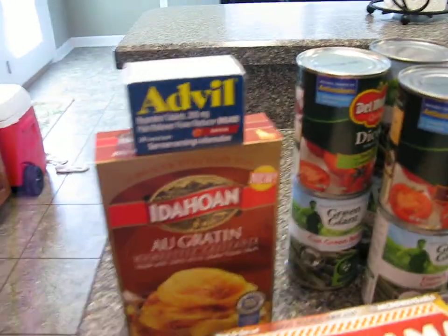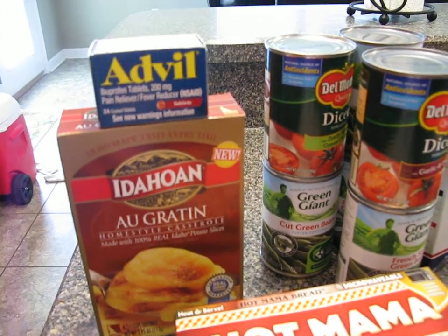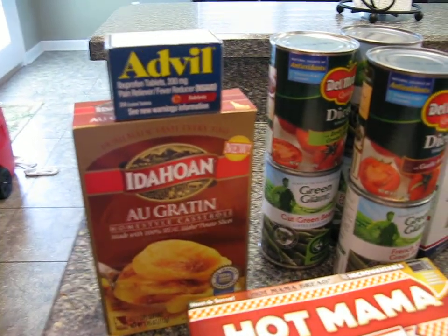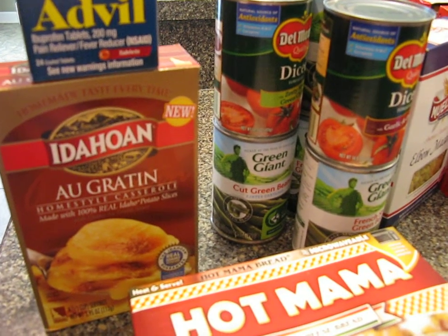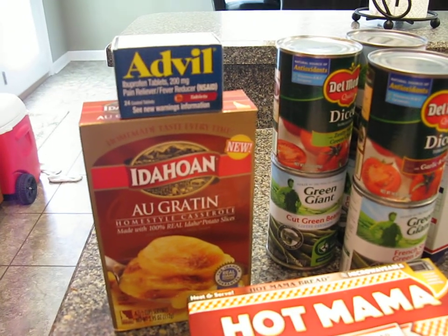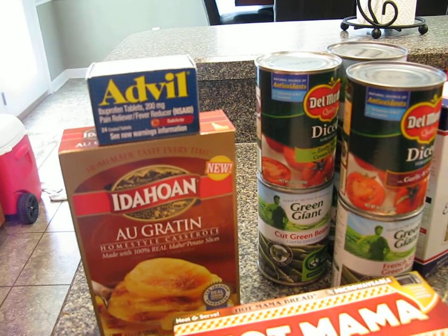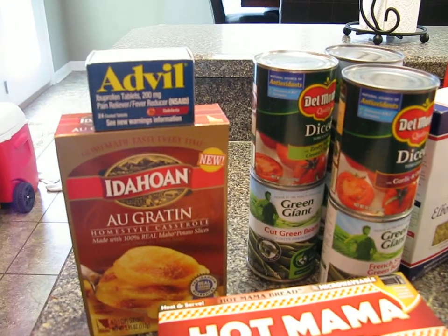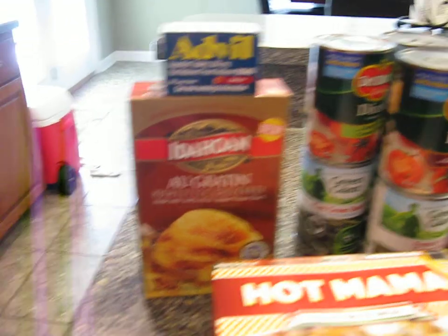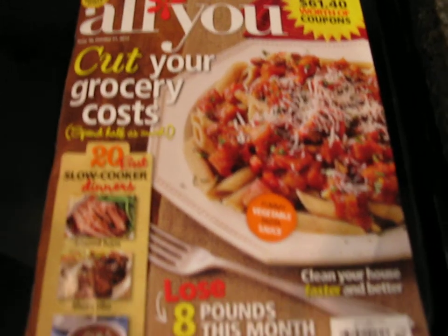The two things that I got for free this week were the Advil and these potatoes. The Advil — there was an insert in my parents' newspaper a while ago, and it had a thing where you could go online and type in a coupon code and get a coupon for free Advil sent to your house. And then the potatoes, there was a free coupon in the All You magazine for October.